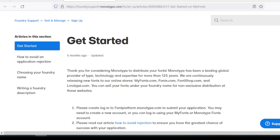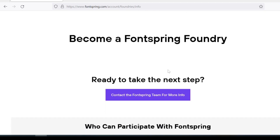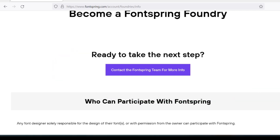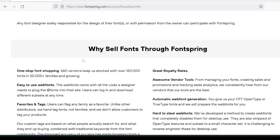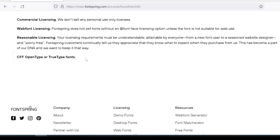The next one I mention is FontSpring Foundry. They offer an industry-leading 70% royalty rate with no strings attached. If you're interested in selling you can contact the team for more information — the link will be in the description. Any type of designer can join as long as you give them permission, though there are some requirements and restrictions. For example, they don't sell any personal-use-only licenses, nor do they sell fonts with an @font-face licensing. You can read more about the requirements and learn more about why you should sell through them.